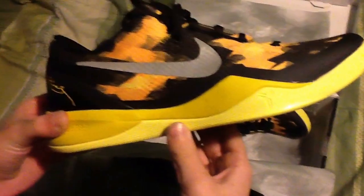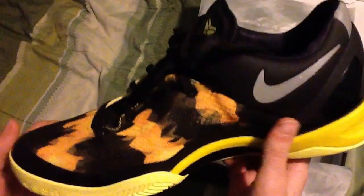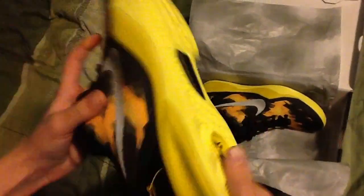Here they are. Opening them right now. Here they are. My guess is they're probably the best Kobe's ever made. Lightest. They're beautiful.